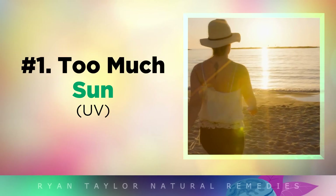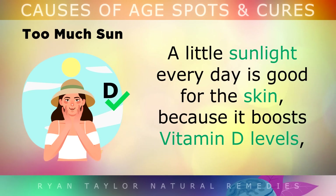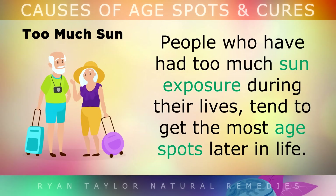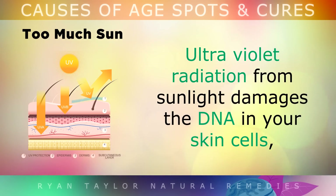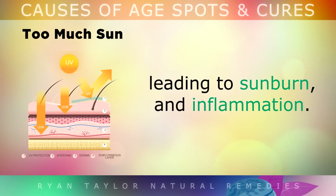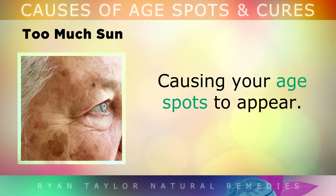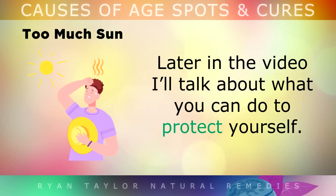Cause 1: Too much sun. A little sunlight every day is very good for your skin because it boosts Vitamin D levels and helps to make serotonin, the happy hormone. However, people who have had too much sun exposure during their lives tend to get the most age spots later in life. Ultraviolet radiation from sunlight damages the DNA in your skin cells, leading to sunburn and inflammation. As your skin gets weaker over the years, it makes more of this melanin pigment to protect itself from further damage, causing your age spots to appear.